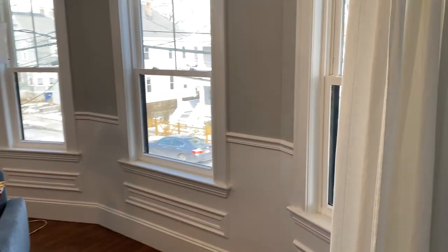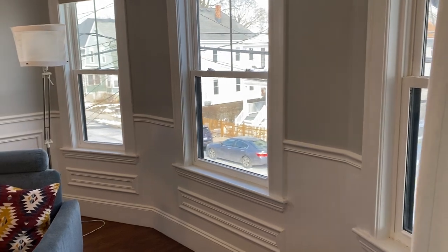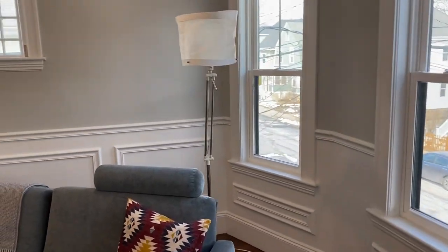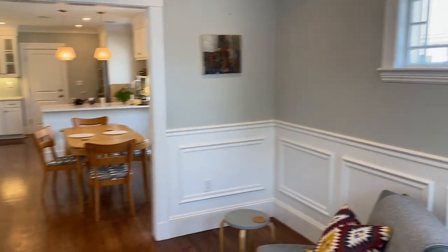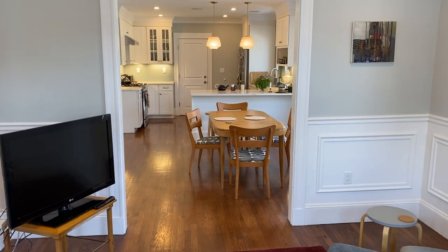We're on the second floor here and we walk into the living room and you see these beautiful bay windows. Because it was built in the 1800s, it has very, very cool windows. So it's an open floor plan.